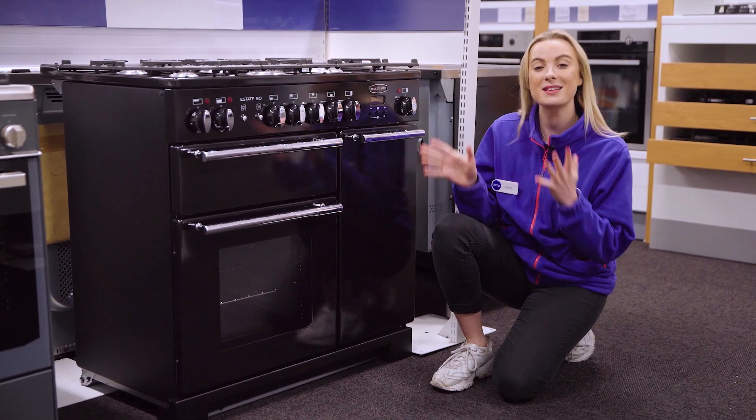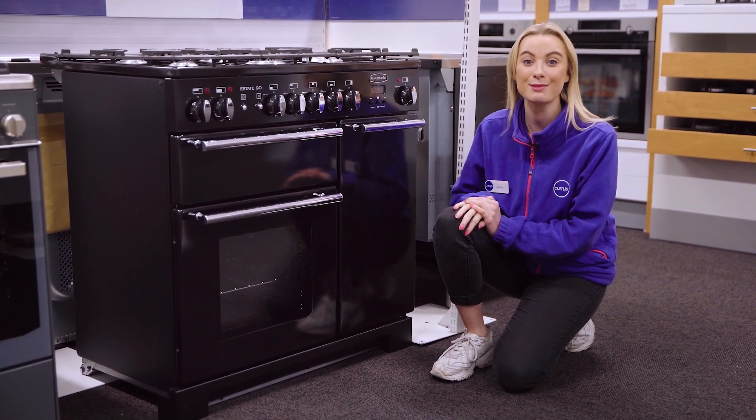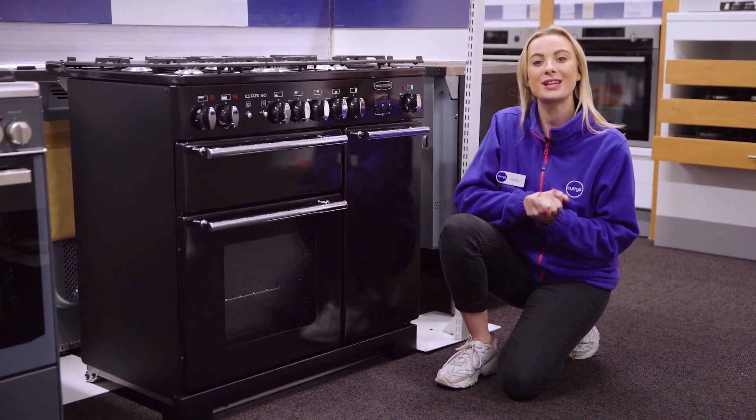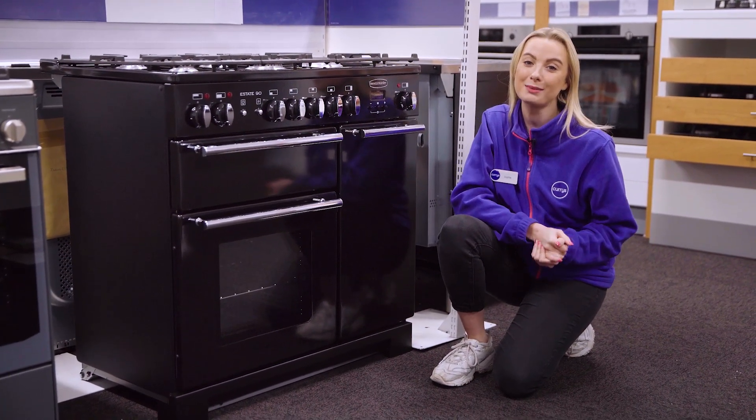If you would like more info about this exclusive Rangemaster cooker that is rated A for efficiency, you can visit us in store, head online, and you can even talk to our tech experts on a Shop Live video call. Thank you so much.